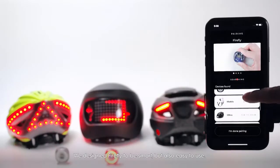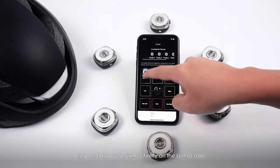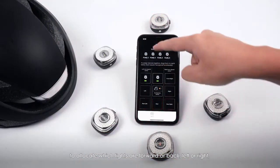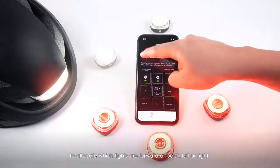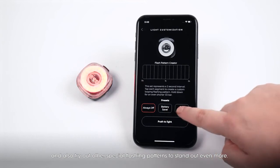We designed Firefly to be smart, but also easy to use. Drag and drop your Lumos Fireflies on the Lumos app to allocate which lights are forward or back, left or right, and also try out other special flashing patterns to stand out even more.